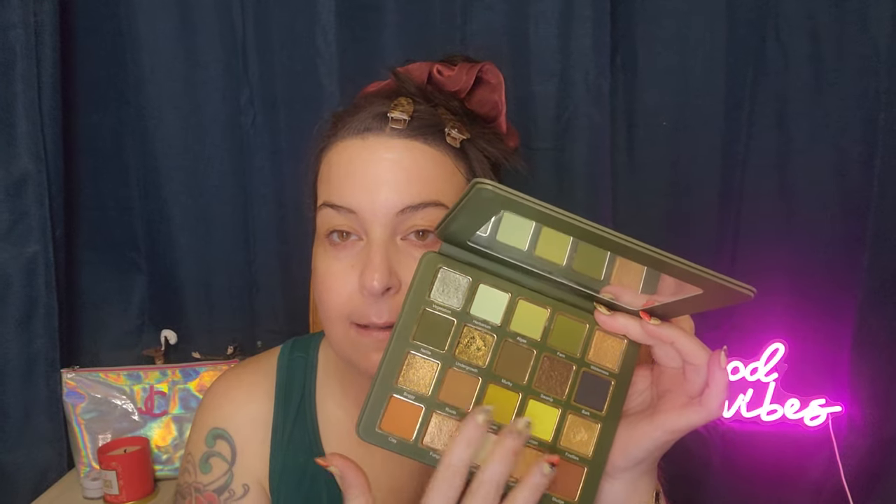Hello and welcome back to my channel, or welcome if you are new here. Today we are doing a get ready with me for work where I'm going to be using this new palette I got from Cosmic Brushes — the Undergrowth palette. I did do a look with it where I used the greens, so I think I'm going to make a look with these orange colors down here.